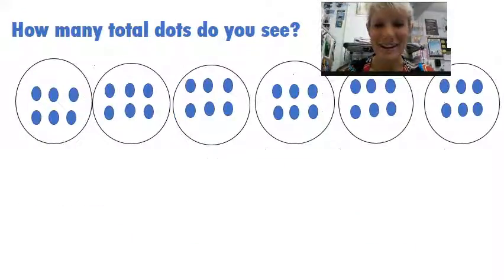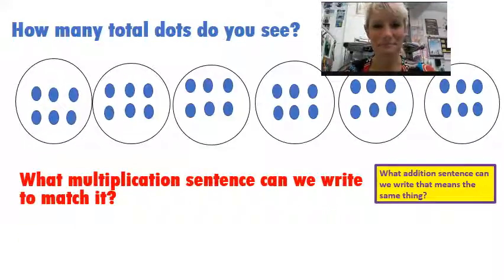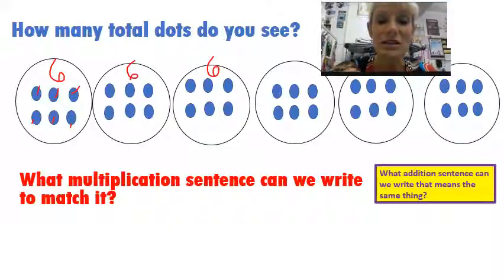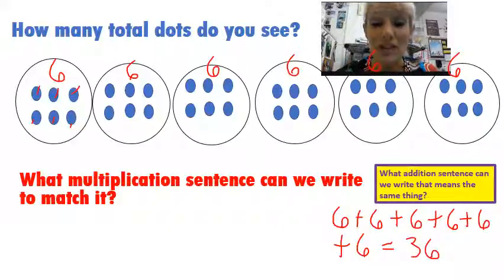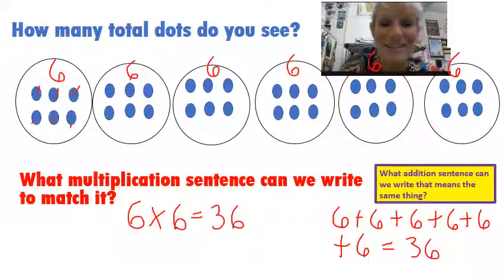Let's try another one. You're going to write an addition sentence and a multiplication sentence to match it. Come back and we'll check it. Did you count up your dots? You have one, two, three, four, five, six — there's six there. I can see I have six here, six here, six here, six here, and six here. That's a lot of sixes! What kind of addition sentence can we write? I'm going to have six plus six plus six plus six — that's four of them — plus six, that's five, plus six, that's six of them. And if I add all those dots up, I would have gotten 36. The multiplication sentence I could write for this one would be six times six equals 36.